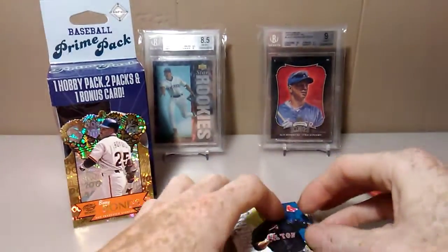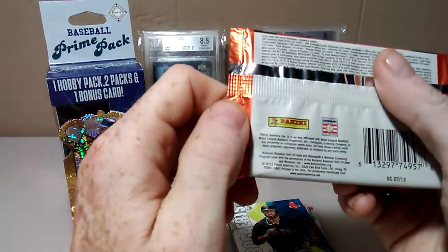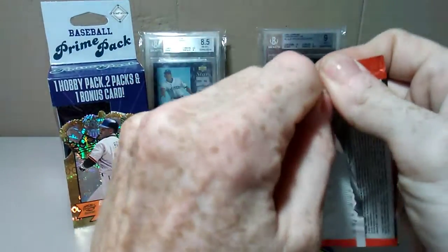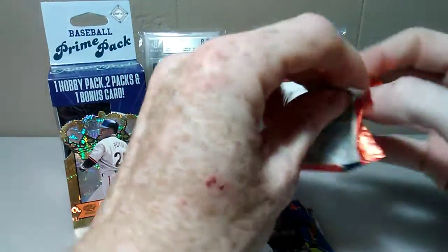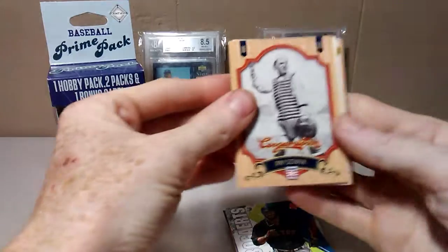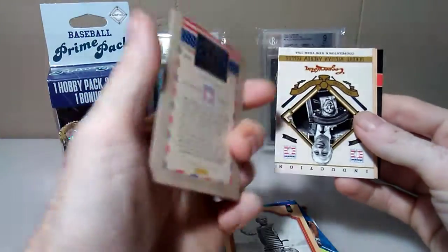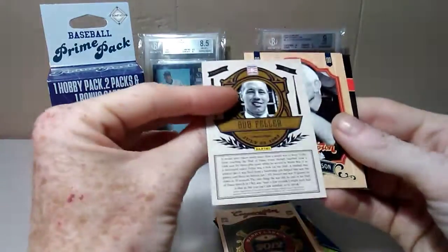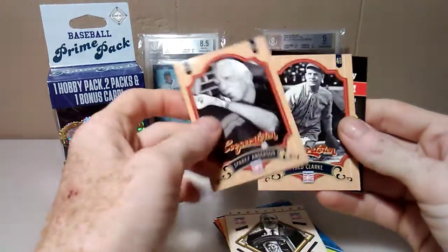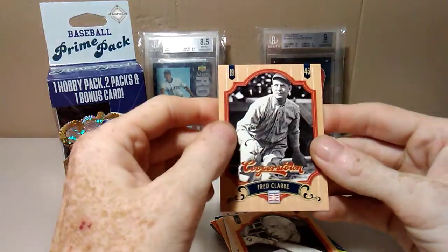Now let's check out the Cooperstown pack — I don't think I've ever opened any of these. This is from 2012. We got Bob Feller. I can see why I've probably never opened any of these — these remind me a lot of those Babe Ruth cards, a lot.